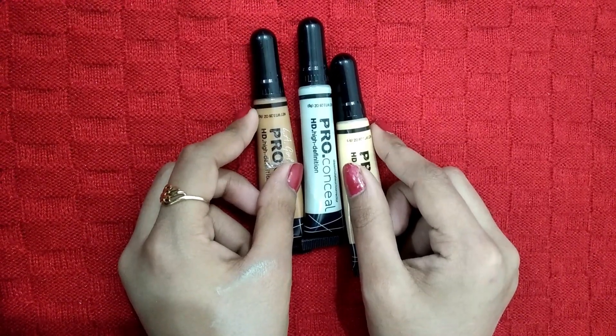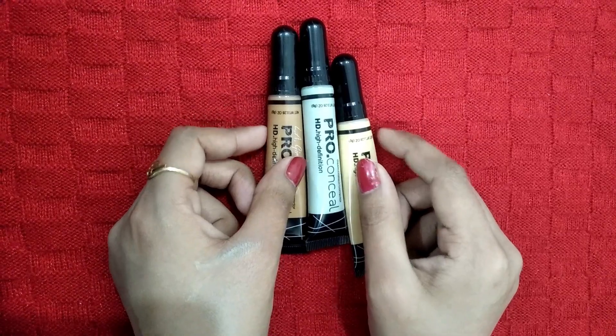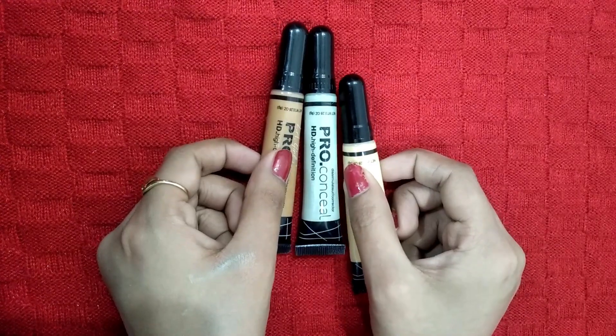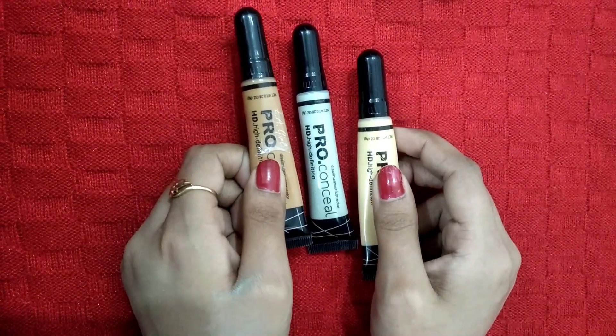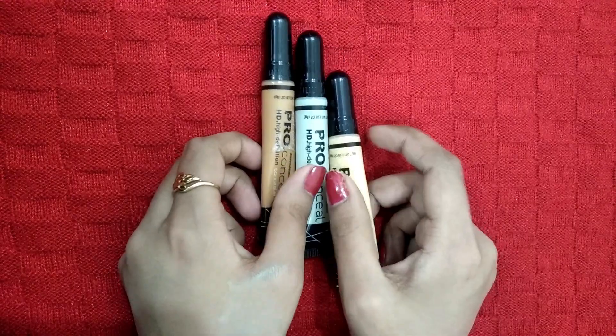It has a long-wearing formula and natural-looking coverage. These concealers cover dark spots, dark circles, pigmentation, and blemishes — imperfections in the skin. They provide a natural look and do not crease like other concealers.